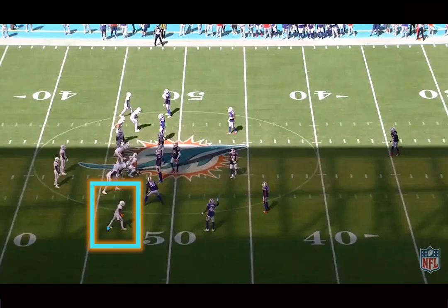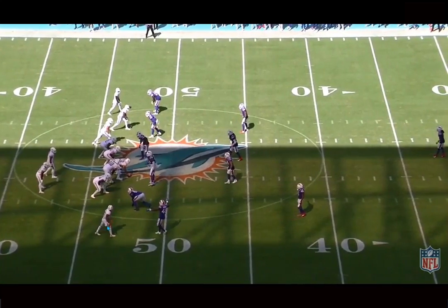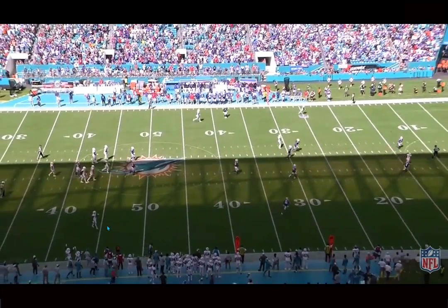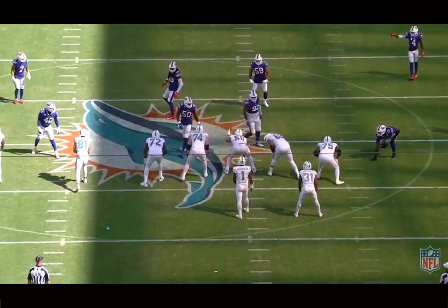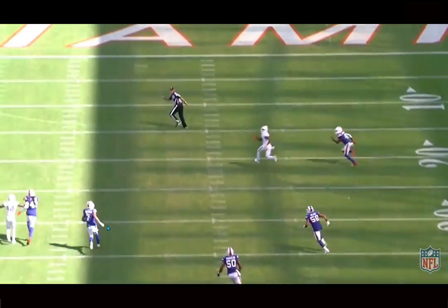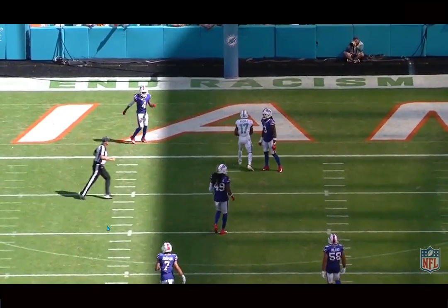We're back, and today we're breaking down film on Jalen Waddle. He's currently my favorite player to watch in the NFL — he just brings a different level of excitement to the games. He's obviously very explosive, but there are many athletic players who haven't made it at the NFL level. Waddle's route savviness combined with his freaky athleticism makes him such a special talent.